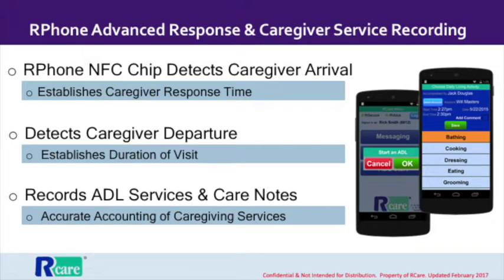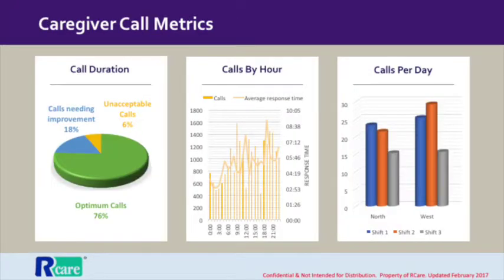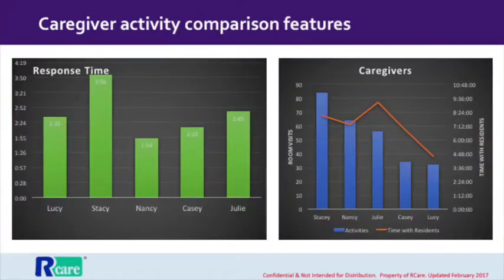But the R-Phone does even more. When our caregiver arrives at the resident room, he or she can check in using RFID technology built into the R-Phone. Then the R-Phone automatically detects when the caregiver leaves and prompts them to document what services were rendered. All of this means managers can run insightful reports on who's calling and when, who's responding and how long it takes, as well as what services are most utilized. This powerful set of features allows care managers to optimize staff levels and create a highly efficient caregiving community.